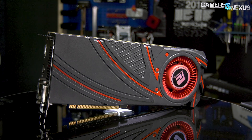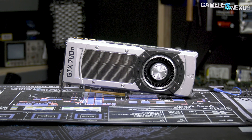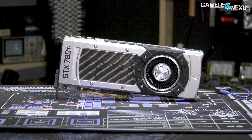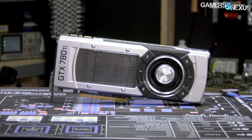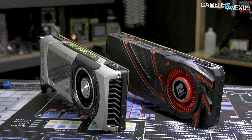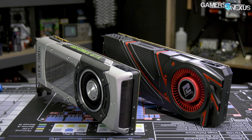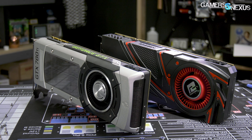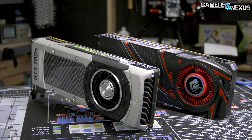We recently revisited the AMD R9 290X from October of 2013, and now it's time to look back at the GTX 780 Ti from November of 2013. The 780 Ti shipped for $700 and landed as NVIDIA's flagship against AMD's freshly launched flagship. It was a different era. Memory capacity was limited to 3GB on the 780 Ti, memory frequency was a blazing 7Gbps, and core clock was 875MHz stock or 928MHz boost, whereas we're nearing 2GHz these days.